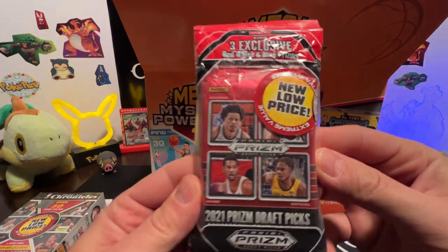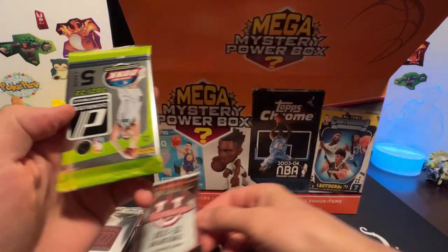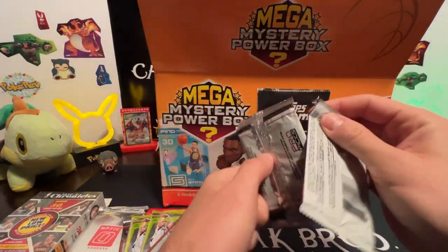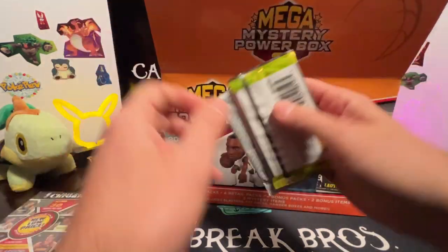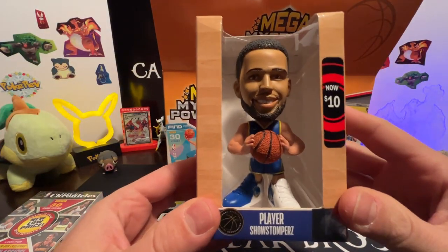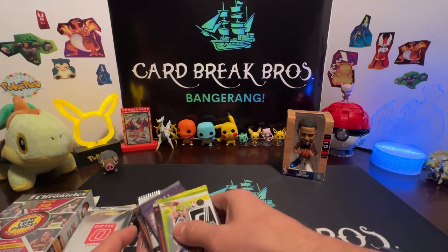What is this pack - three exclusive red, white, and blue prisms in this Panini Prisms 21-22 Draft Picks Basketball. We have 2021 Topps Finest, Bowman 21-22, and a 21-22 Donruss. Got more packs in here - more Donruss, Bowman. They like those Pro Picks. Topps Finest 21, and there's a lot more packs - Wild Card Illumination, more Bowman, more Donruss. And we have a Steph Curry bobblehead - that's pretty sweet!